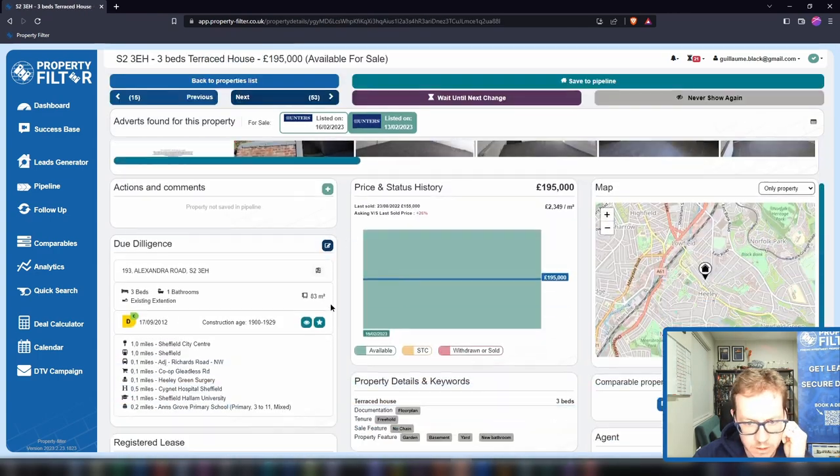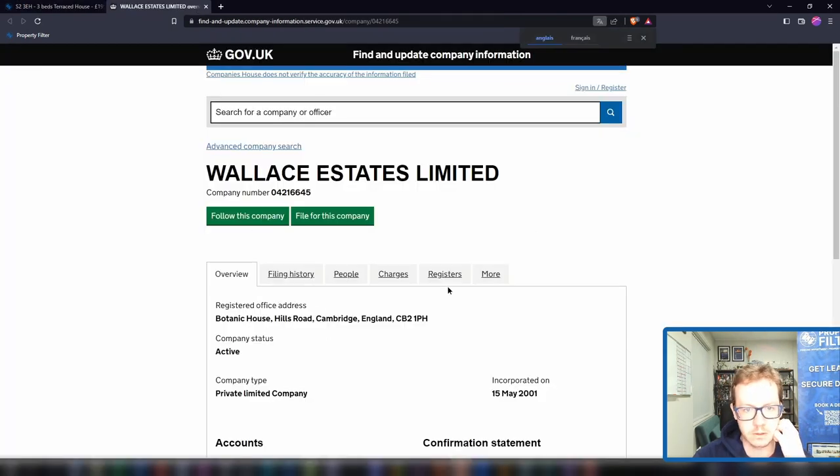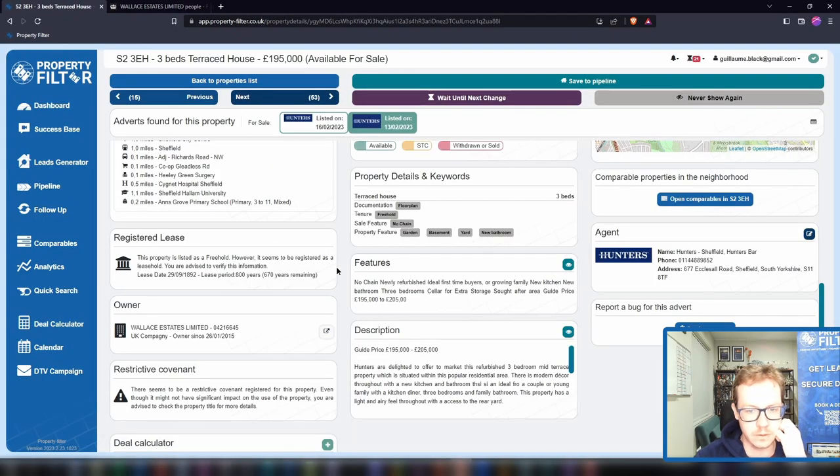Here we go — on this one we've got the direct link to Companies House, so we're linked directly to the owner, the directors, et cetera.